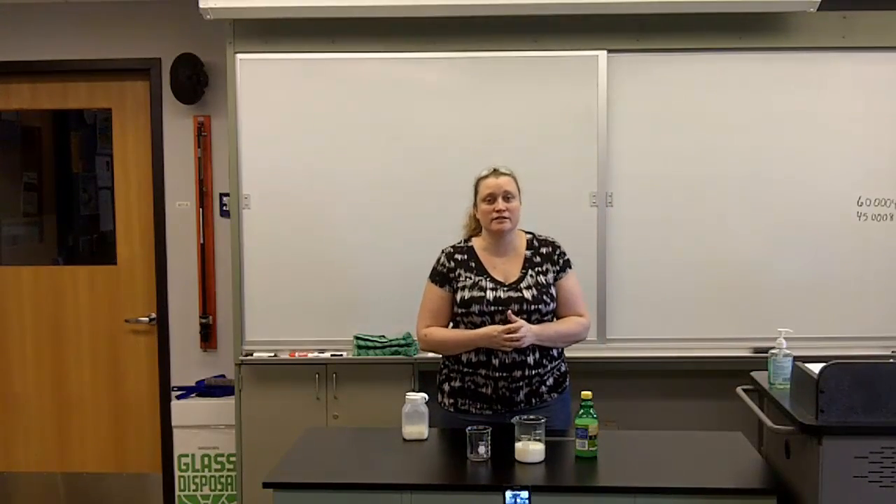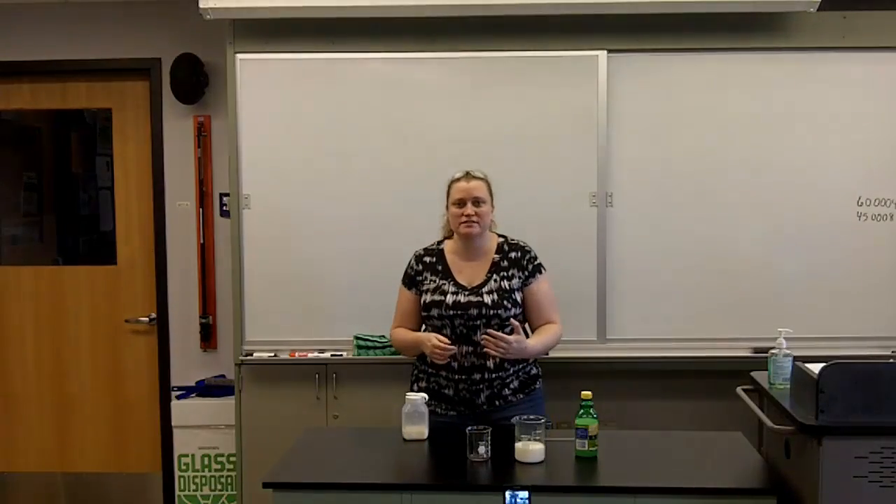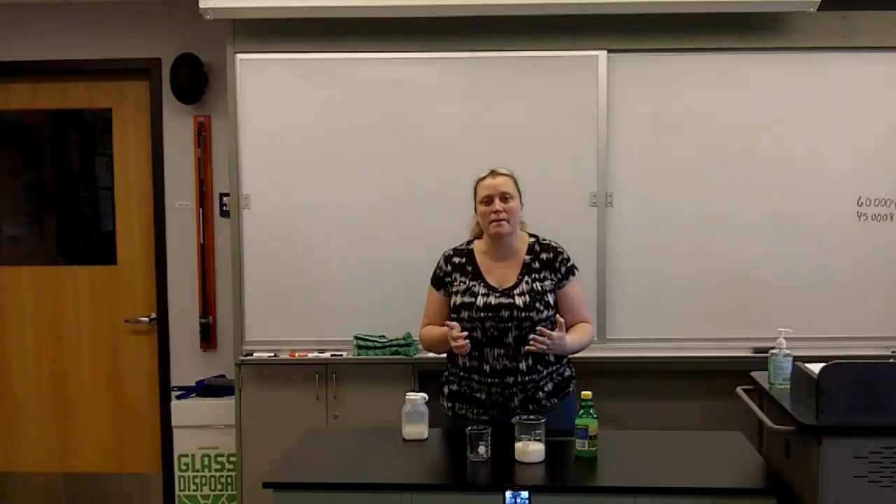Hi, I'm Jennifer. I'm a chemistry BA senior here at Northern Kentucky University and today I'm going to do a little demo to explain why milk curdles.